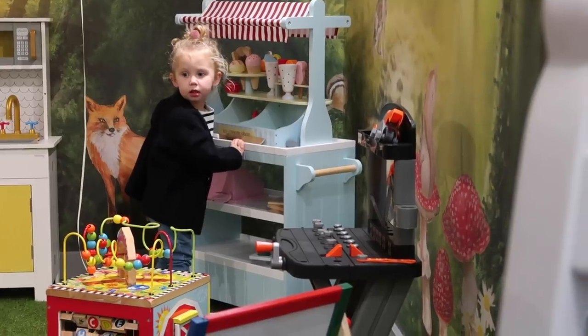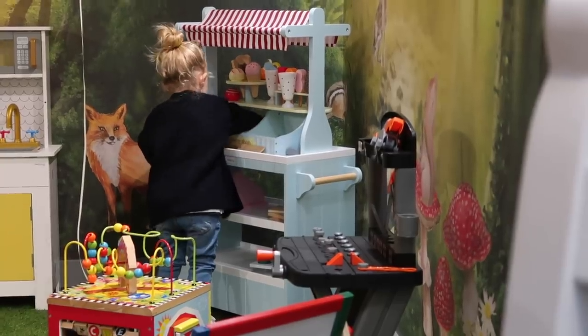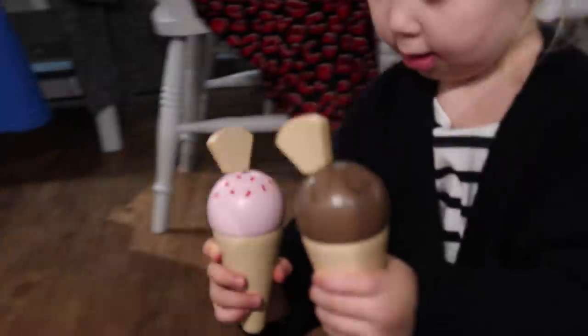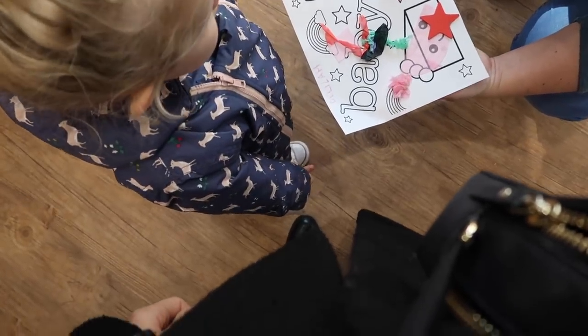She just realised there's an ice cream stand over there and ran over — very excited about that. Thank you so much for having us. Did you like the toys? They were good. Thank you so much for coming.